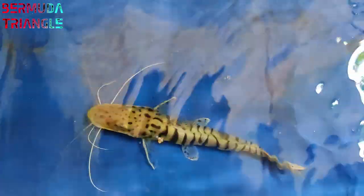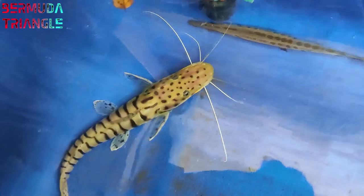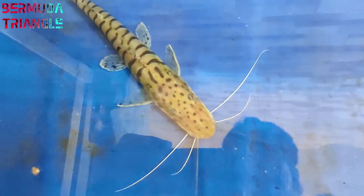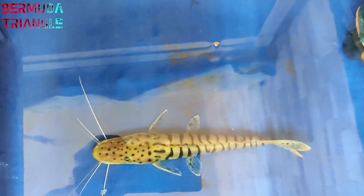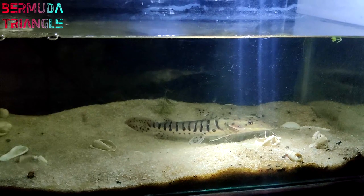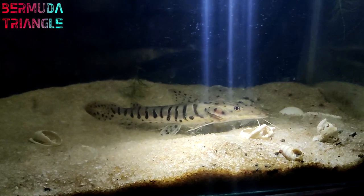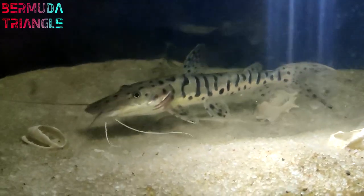Next, we will look at the shovelnose catfish. I've already covered a video on this — you can find it in the description. This is the tiger shovelnose catfish. It has stripes, and the skin is very sensitive. It is very fast growing and will grow large normally. This fish is very active and beautiful, suitable for a predator tank.